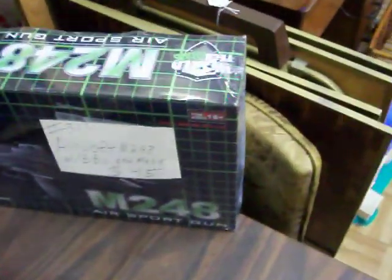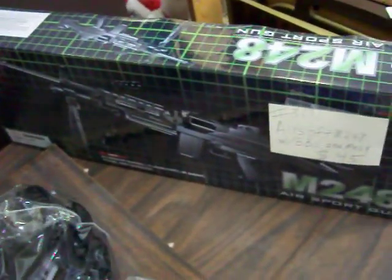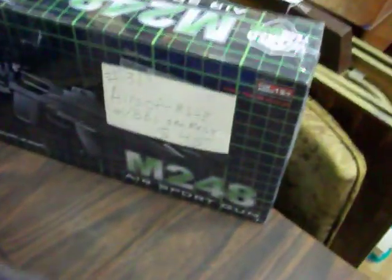This is an Airsoft M248 BB gun. It's brand new, still wrapped in plastic, never been opened, never been used. It comes with a mask and goggle set as well as the BBs. The set is $45.